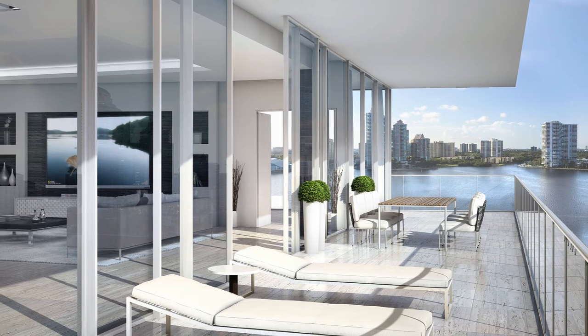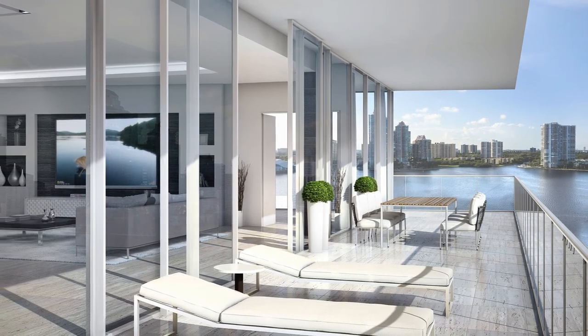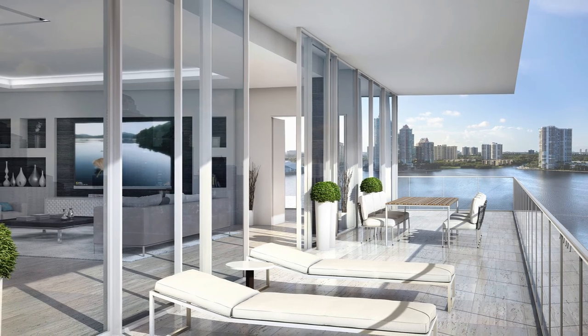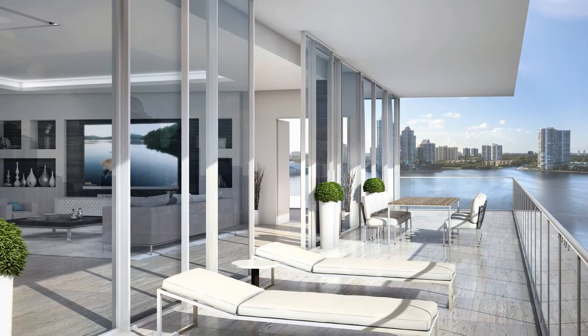The balconies — particularly in the reserve units — are outstanding. Imagine a ten-foot, eleven-foot deep balcony that's a hundred and sixty feet long. I mean, you could bowl on it, swim on it, run on it. It's just incredible.